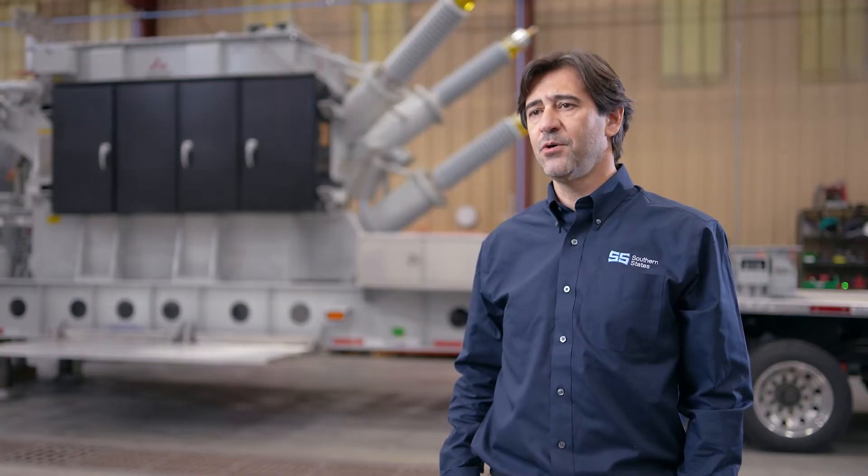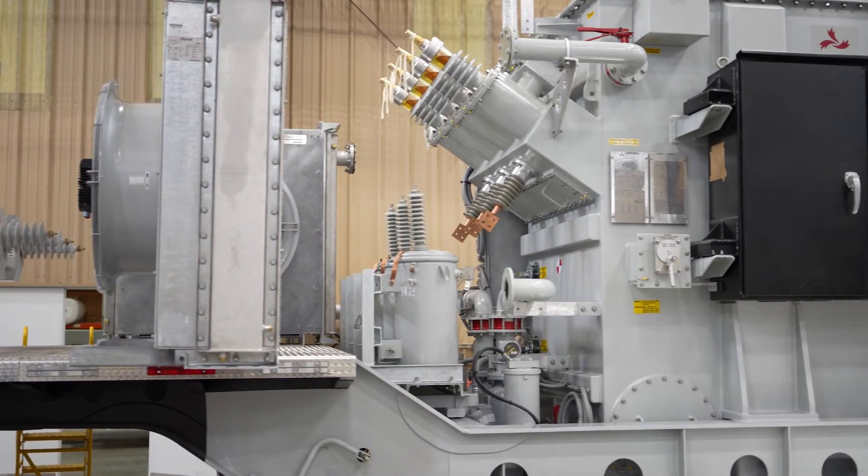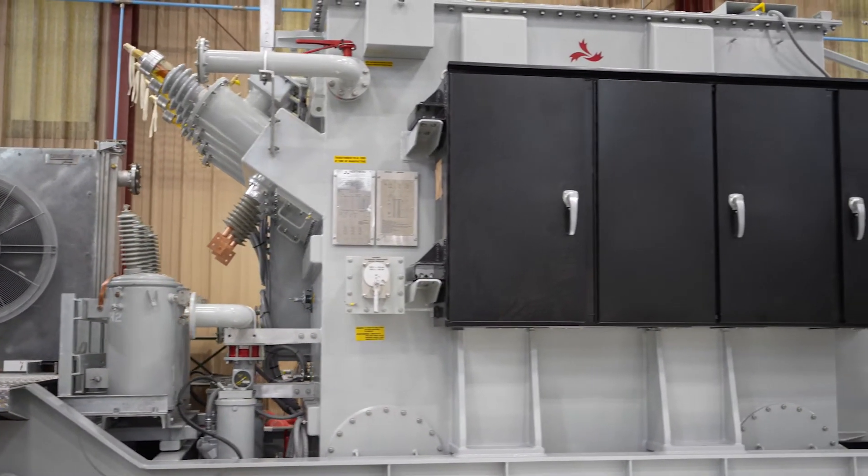We not only manufacture new mobile substations, but we also retrofit existing and old mobile substations from other manufacturers. We perform FEA on all our trailers to ensure the mechanical strength of our mobile substations.